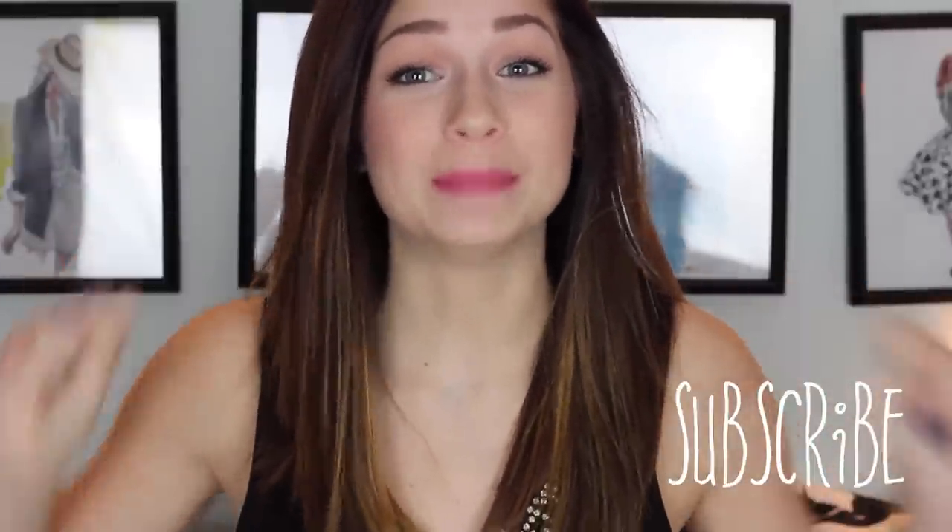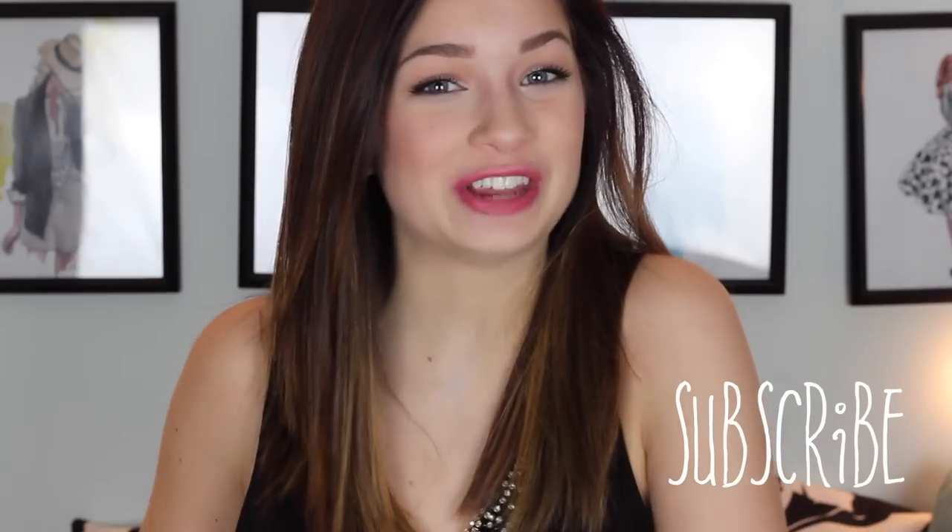I also have a lot more in store for you guys coming up, so make sure you guys subscribe so you don't miss anything. And let's get on to the video. My brows are already done just because it takes up a ton of time, but I do have a brow routine, so I'm going to have that linked down below.